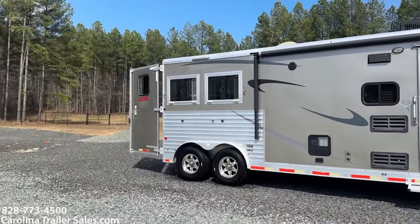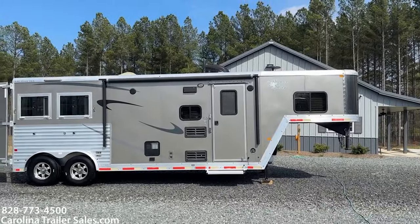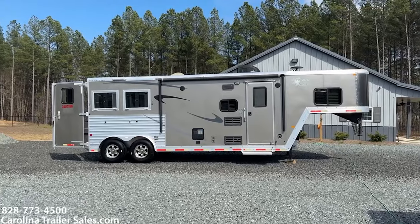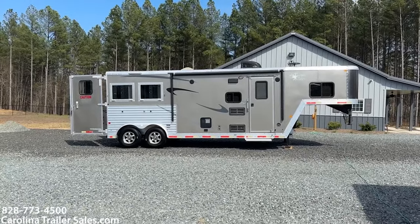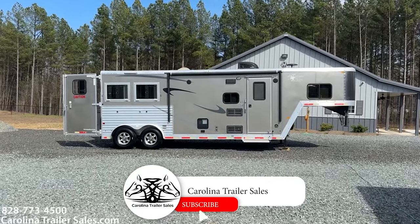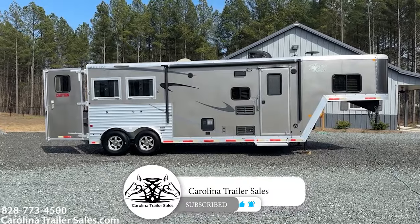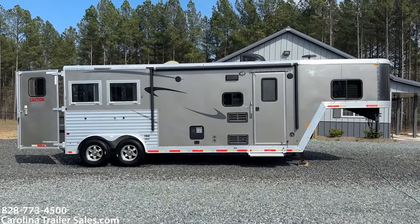So this is an 8209 Merhow, no slide — two horse, 8-wide. Pretty rare to find a two-horse eight-wide, especially a used one, so this is a more unique trailer. This is Carolina Trailer Sales, my name is Ashley. The best way to reach me is 828-773-4500. Thanks a lot, guys. Have a good day!